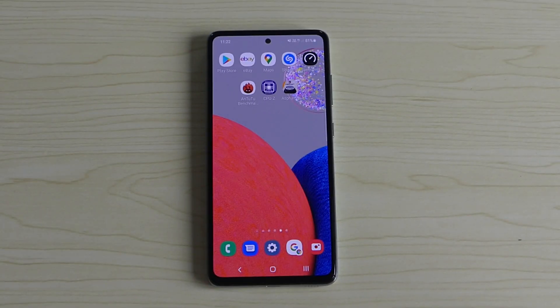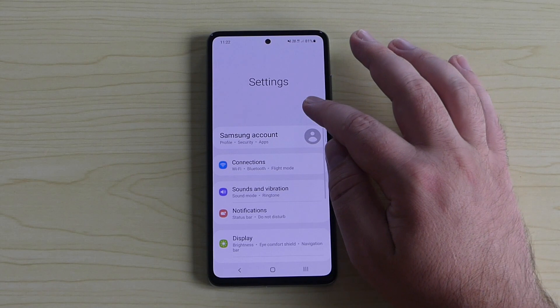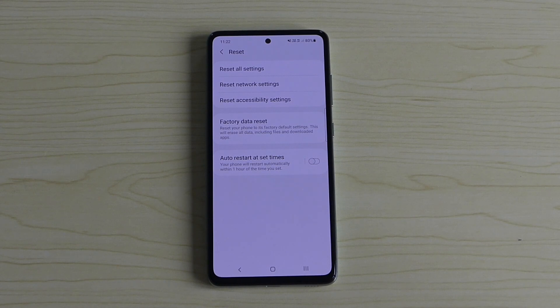If the network reset still doesn't fix the issue — or any other issues — you can do a factory reset. Swipe down, go to Settings, type 'Reset,' then select 'Factory Data Reset.' This will set up your device as it was from the factory, erasing all data including files and downloaded apps, but it gives you a fresh start and may fix lagging or persistent problems.